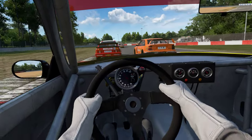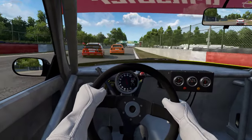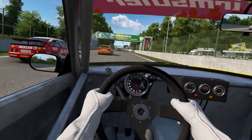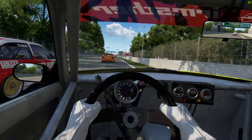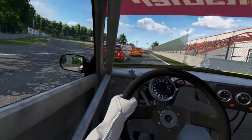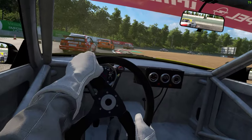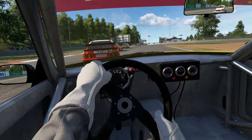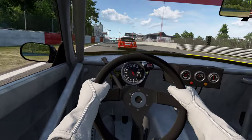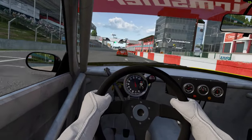Down to first for this hairpin which then goes into a chicane — just straight-line that. And yet another chicane, braking at the hundred-metre marker, down to first. As you come out of here, watch the back end because there's a little bit of a weird camber going up as you go over the hill. And that's a lap.